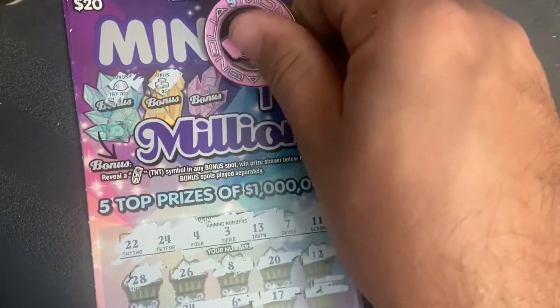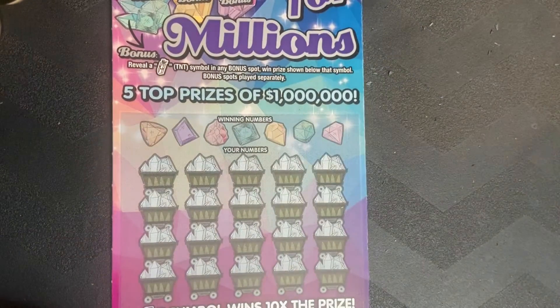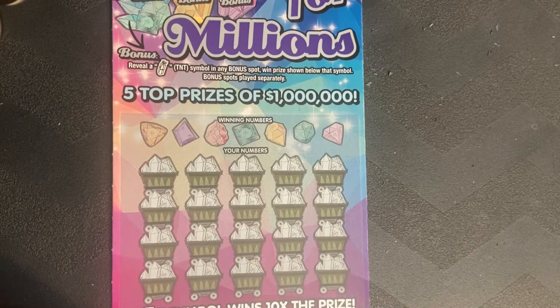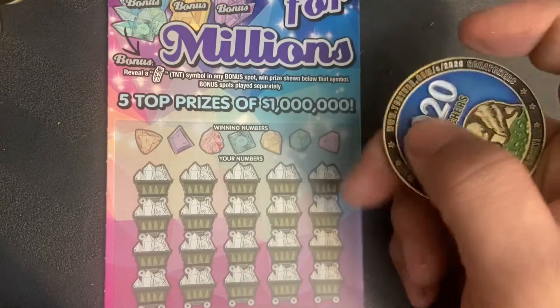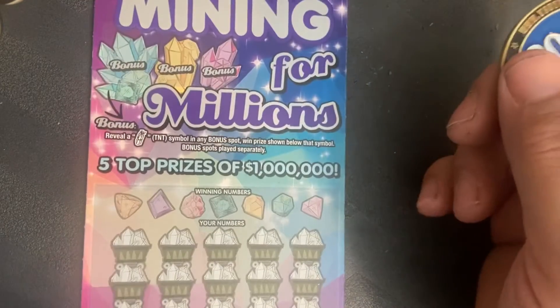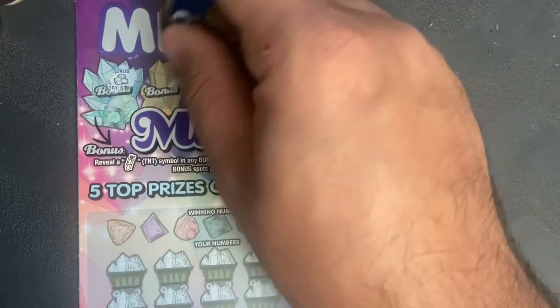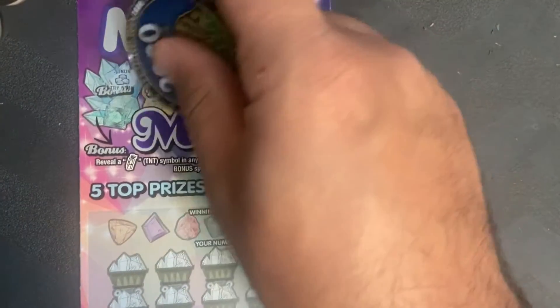Check the bonus on ticket three — try again, try again, and try again. All right, one more to go. We'll use the 2020 Scratcher coin for ticket four. Let's check the bonus section first — try again, no bonus.